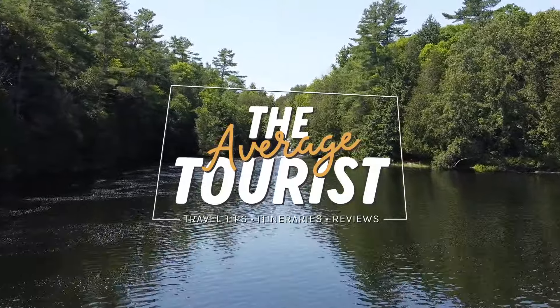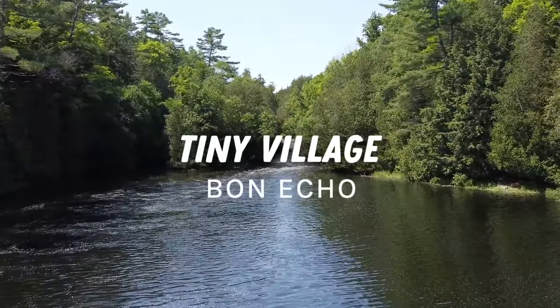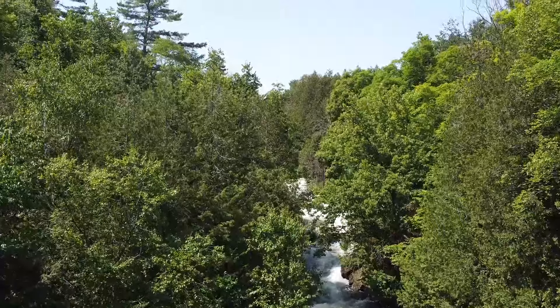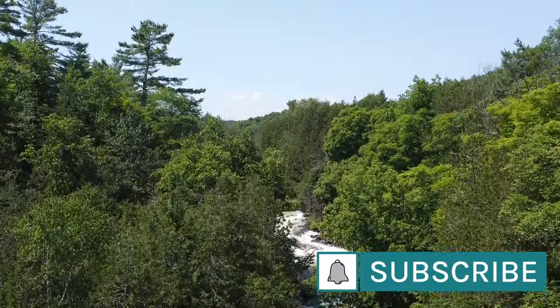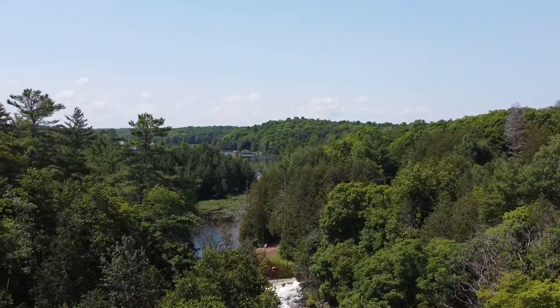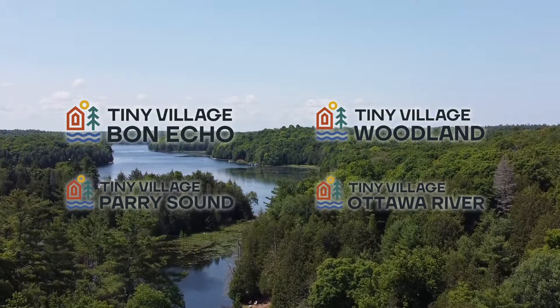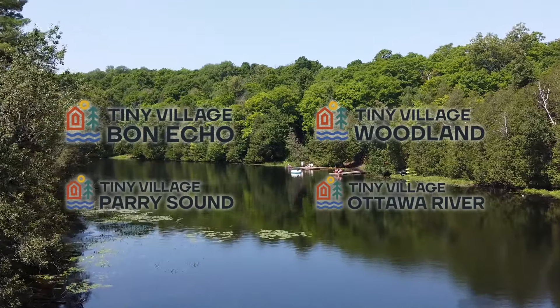Tiny Village Bon Echo is located approximately three and a half hours from Toronto and two hours from Ottawa. There are actually four Tiny Village locations, so you can also experience their unique accommodations, RV and tent camping sites in Parry Sound, Woodland Park, and Ottawa River. Each park has something different to offer.